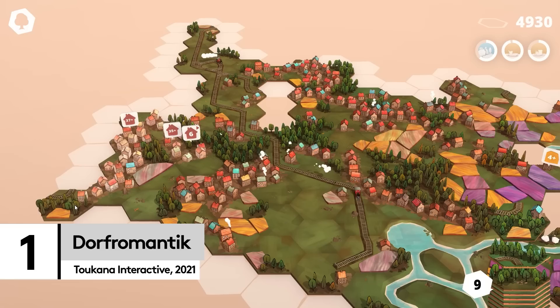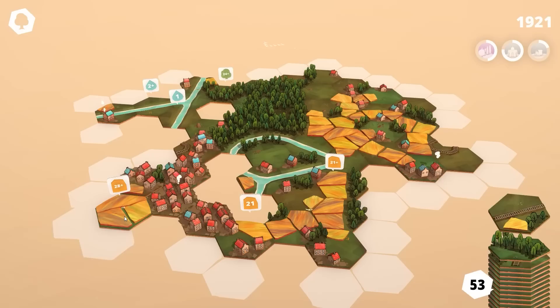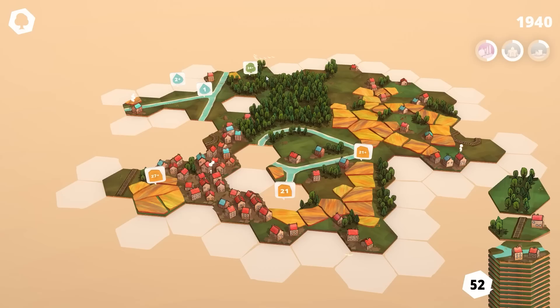Deep down, we're all looking for that game to deliver the ultimate flow state — the one that engages our brain in such a way that the rest of the world disappears. Well, say hello to Dorfromantik, one of our favorite relaxing yet constantly rewarding building experiences.